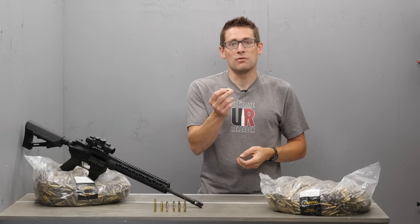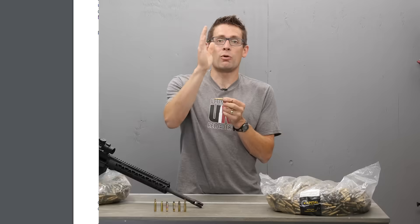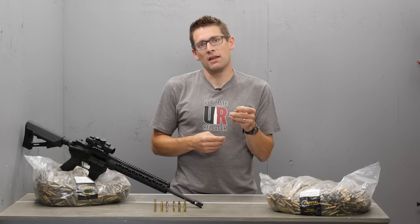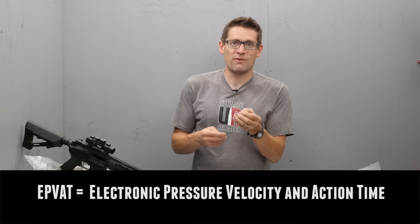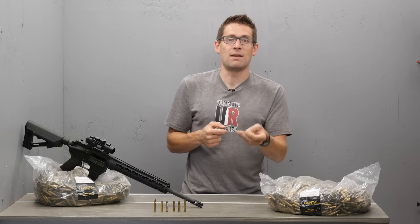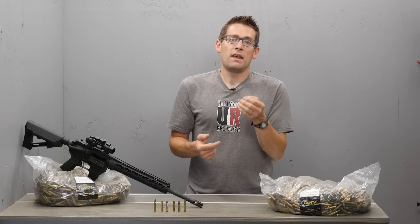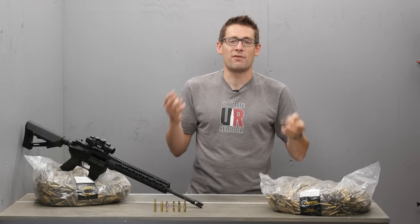The SAAMI methodology, which is what 223 Remington abides by, uses what's called a conforming line on the case. A hole is drilled right where that conforming line is, and pressure is measured through a port via a piezoelectric transducer, giving a very accurate reading of pressure over time as the bullet moves down the bore. With the 5.56 cartridge, the military uses different methodologies. The first is EPVAT — this involves a pressure port drilled forward of the case mouth, making testing quick and easy, but peak pressure readings are higher even with an equivalent cartridge, and measurement noise must also be filtered out.